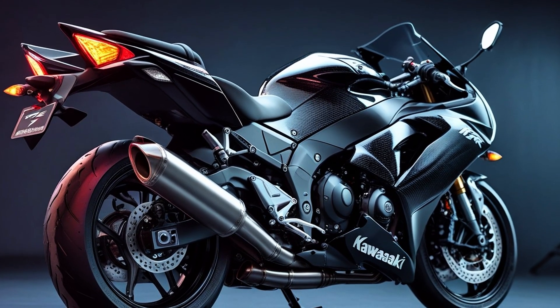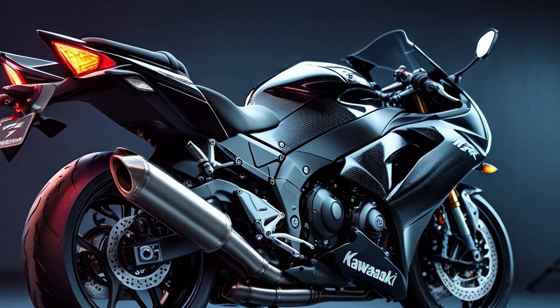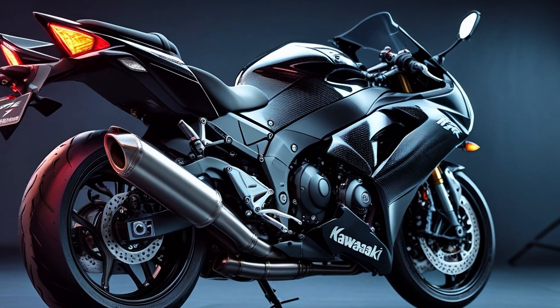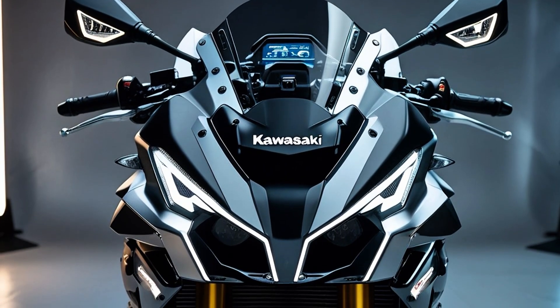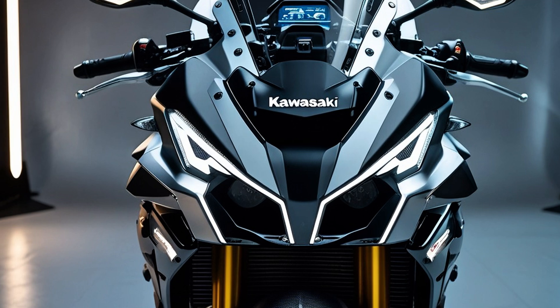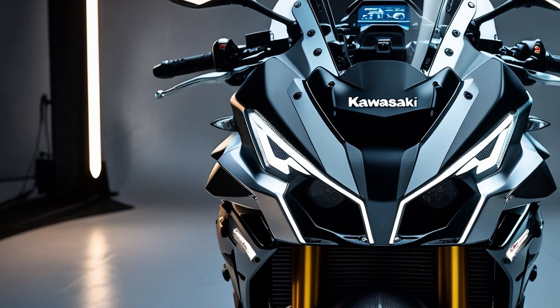Speaking of power, let's talk numbers. This isn't your average liter bike. The H2R packs a 998cc inline-four engine — but here's the twist: it's supercharged. And not just any supercharger. We're talking about a centrifugal-type, planetary gear-driven blower that spins up to 130,000 revolutions per minute.